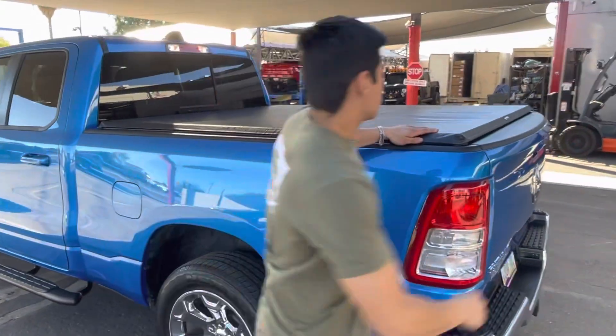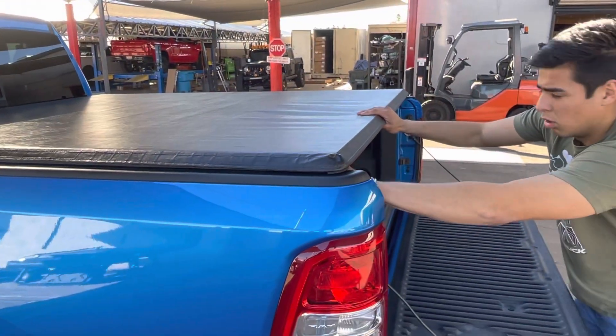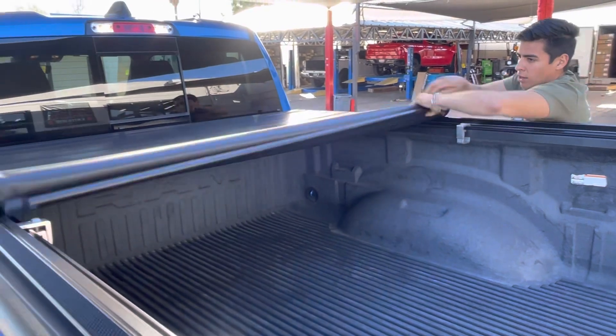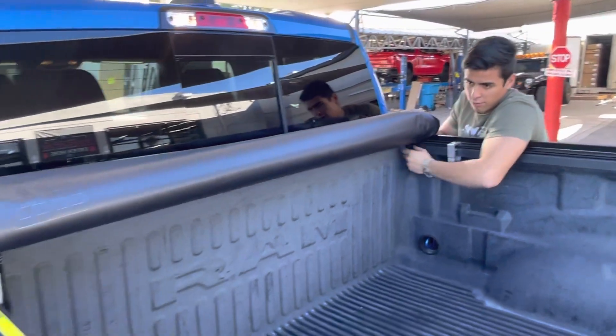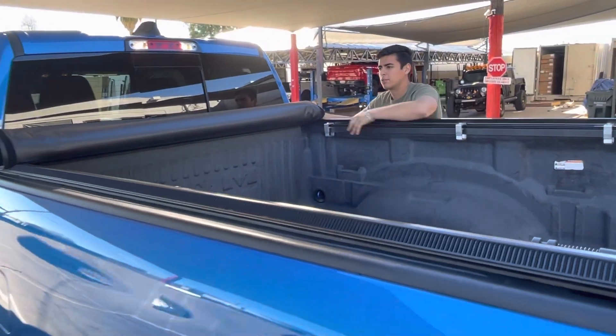The bed covers — we provide many styles. This is a great roll-up cover. You get full bed access so it doesn't limit your functionality. You can actually use the truck. You can drive with it all the way strapped open, so if you need to haul and fill the bed up, you're able to do so.